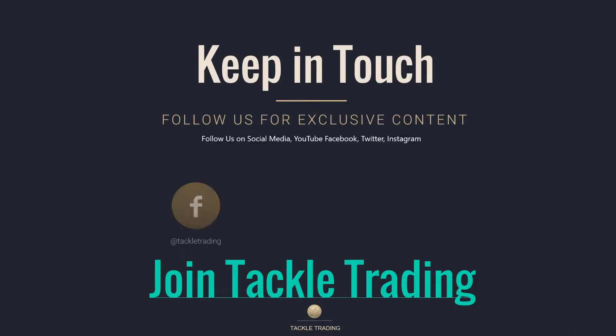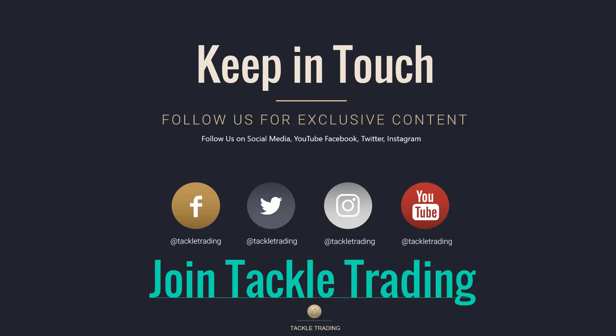Thank you for joining us at TackleTrading.com. Get in the game, keep in touch — we've got Facebook, Twitter, Instagram, YouTube, and all the social media channels. Make sure you like and subscribe to our YouTube channel here and learn the covered call strategy.